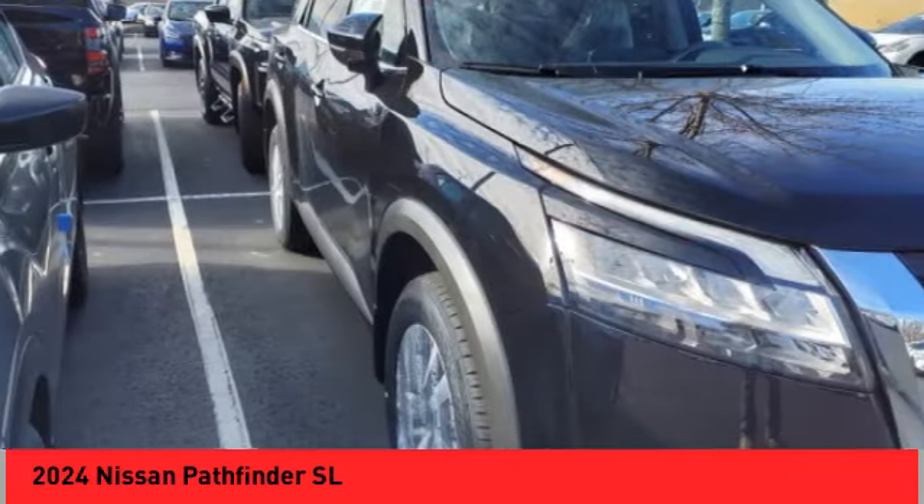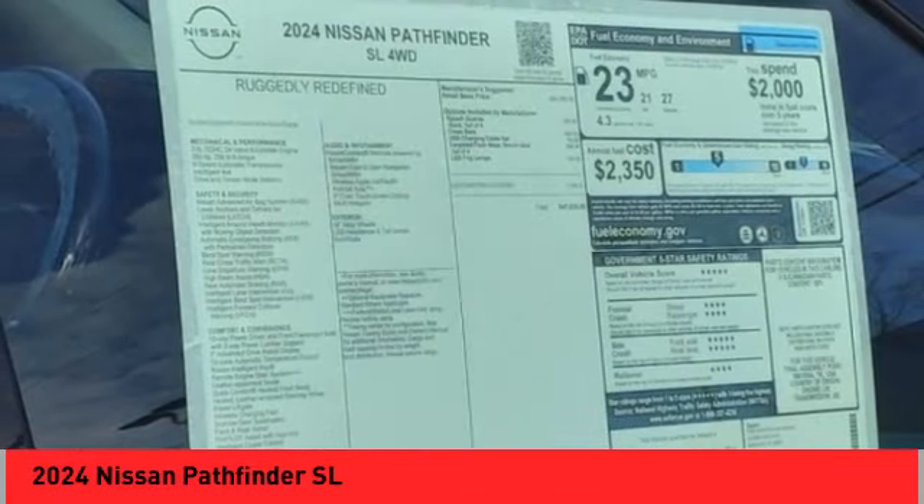Stability control, power brakes, braking assist, and a voice activated navigation system.